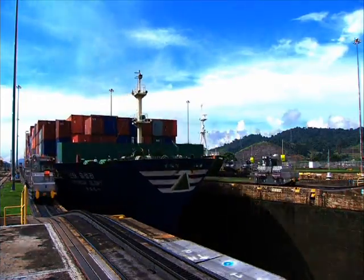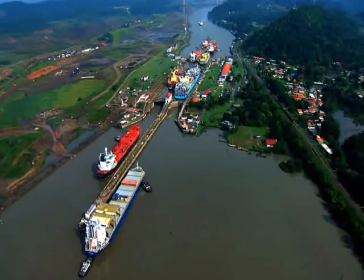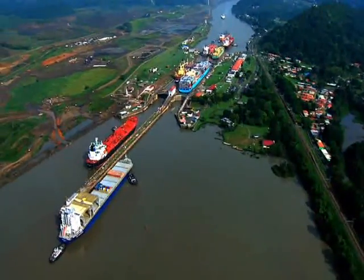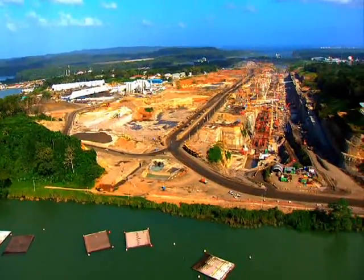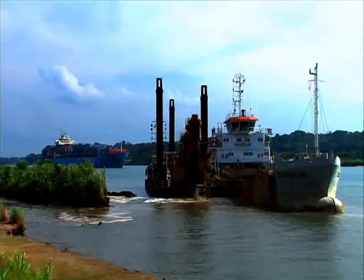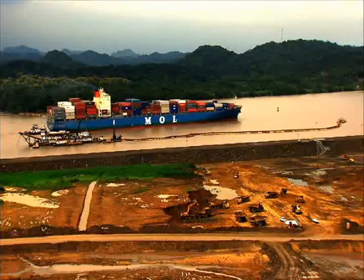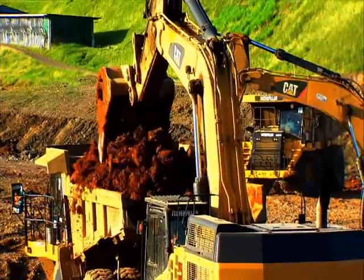To guarantee its competitive edge in the maritime industry, since 2007 the waterway undertook an ambitious expansion that will enable the transit of post-Panamax vessels. The expansion program began in 2007 with an investment of $5,250 million and it will be executed in eight years.